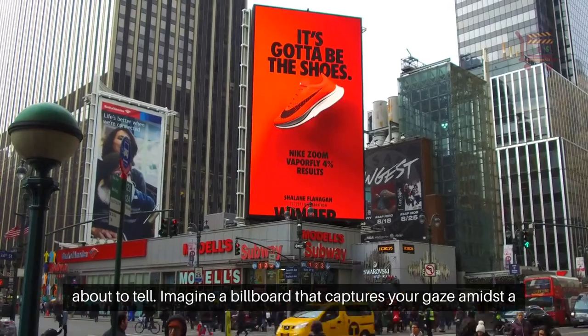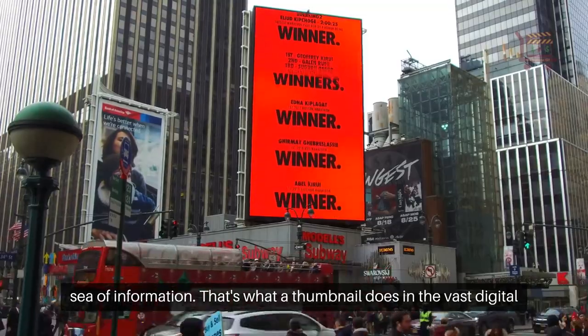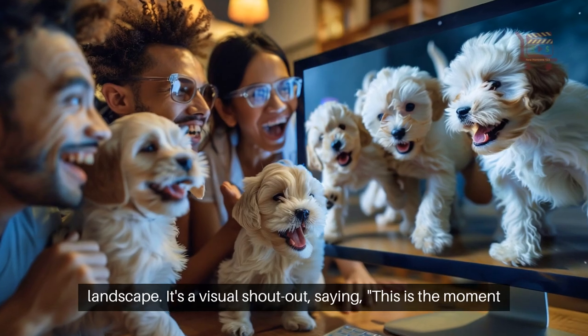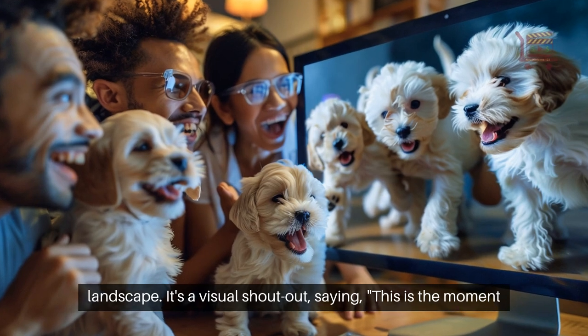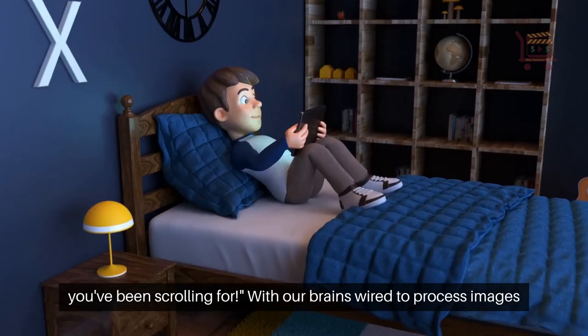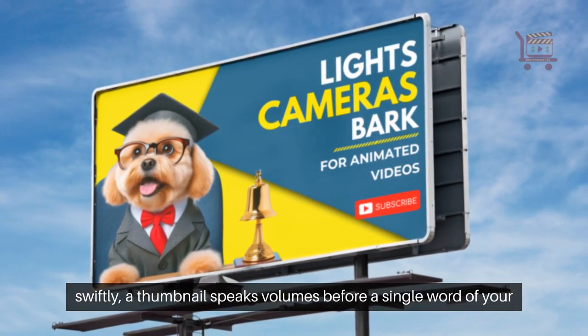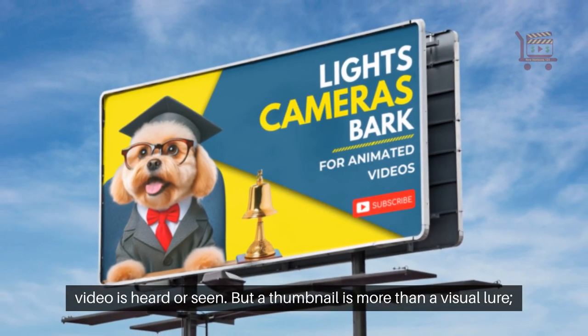Imagine a billboard that captures your gaze amidst a sea of information. That's what a thumbnail does in the vast digital landscape. It's a visual shout-out saying: this is the moment you've been scrolling for! With our brains wired to process images swiftly, a thumbnail speaks volumes before a single word of your video is heard or seen.